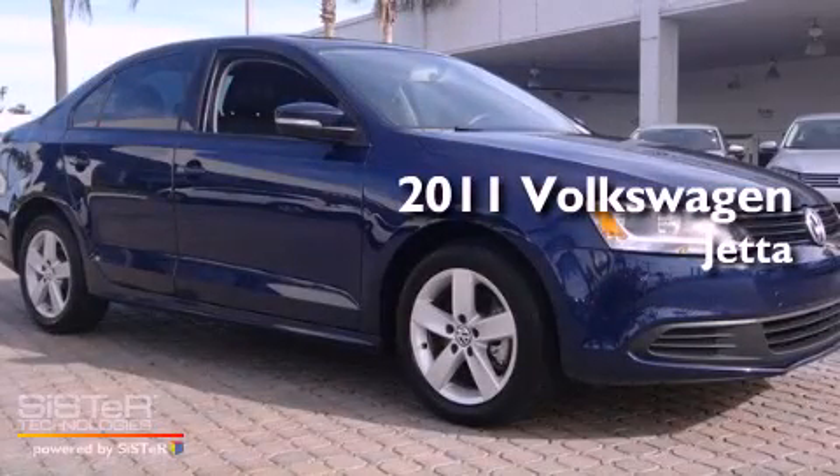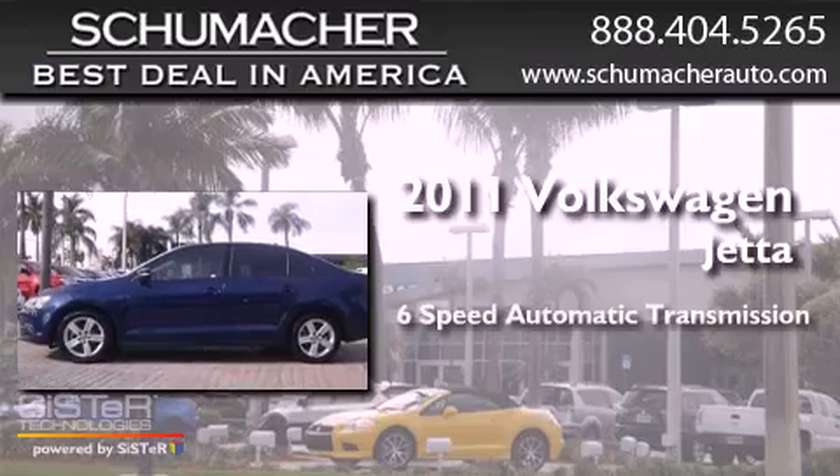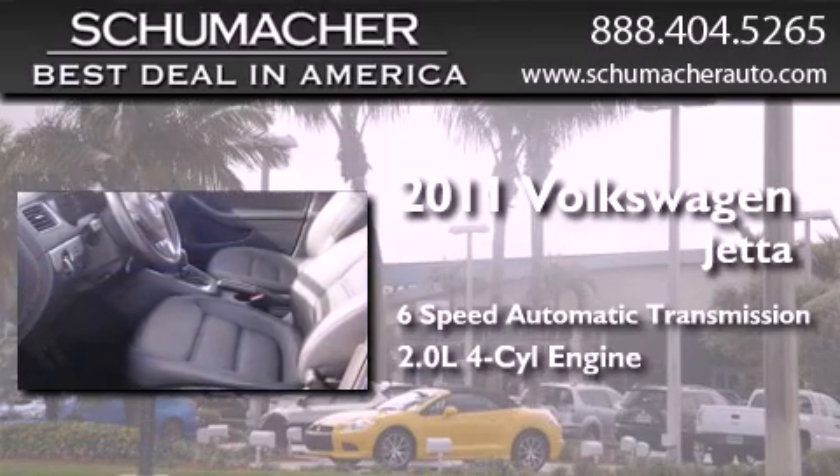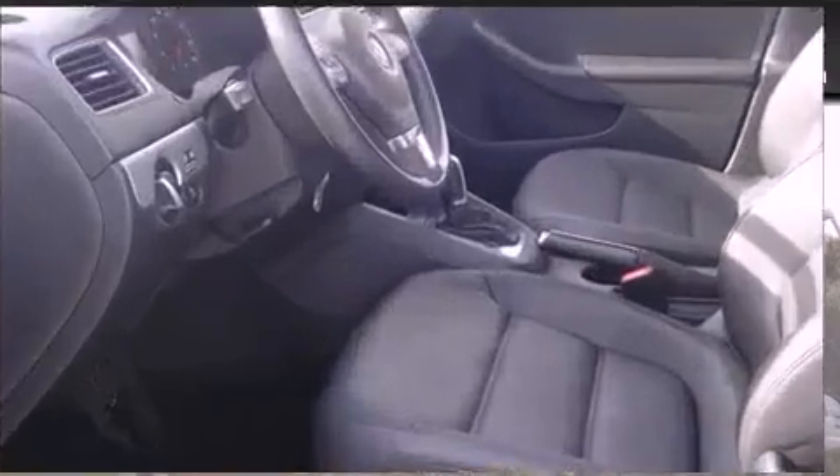This is a certified pre-owned 2011 Volkswagen Jetta. This four-door sedan has a six-speed automatic transmission, an inline four-cylinder engine, and a clean non-smoker interior.